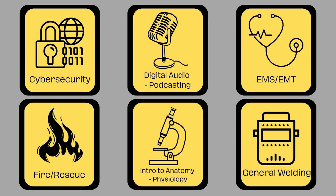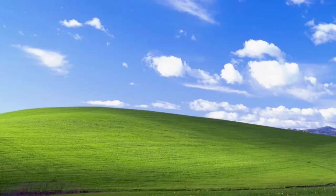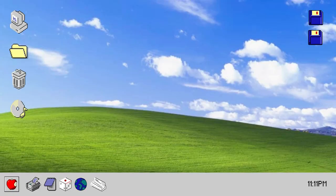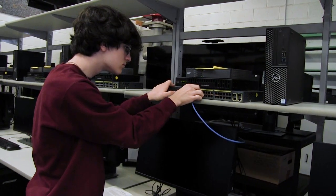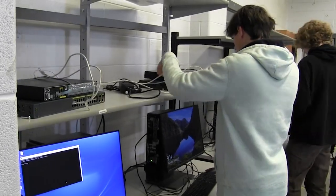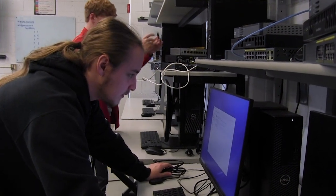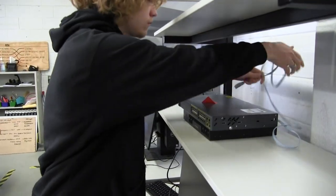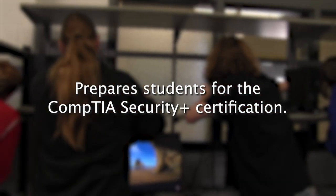These are our one-year elective classes, which do not fulfill graduation pathways. Cybersecurity. This course teaches the fundamental principles of identifying IT security risks and implementing security controls. Additionally, students will learn through hands-on experiences and practical scenarios. The course prepares students to sit for the CompTIA Security Plus certification.